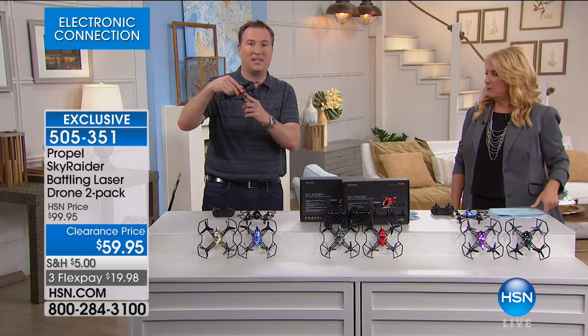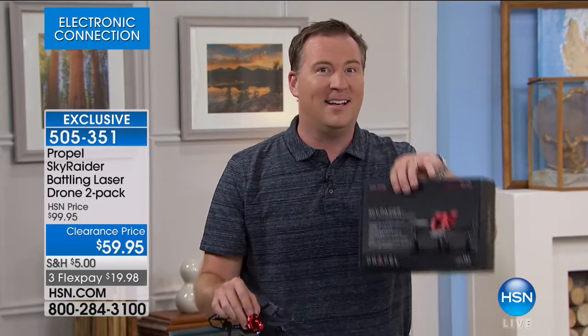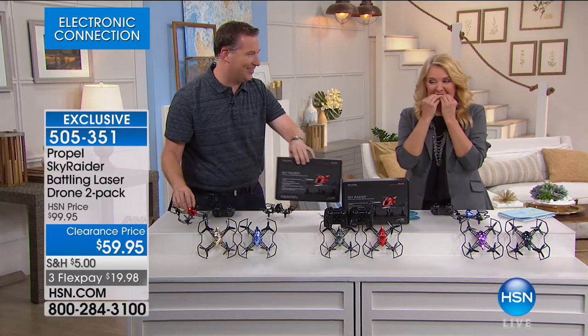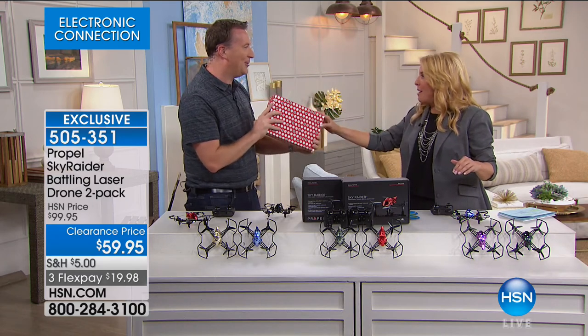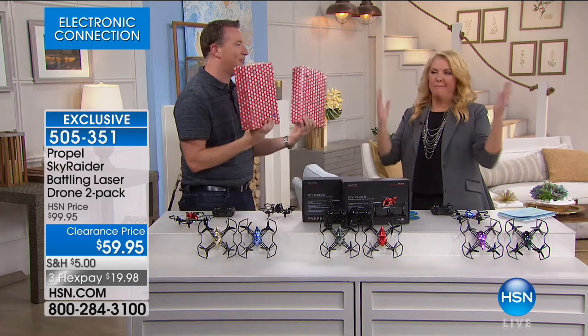You're getting two drones designed to battle one another. Each has a laser on the front side designed to shoot the other drone out of the sky — three shots and the other drone goes crashing down to the ground. It's a lot of entertainment and fun. And if you don't have two people to play, you can use them as two Christmas gifts, because Christmas is only 99 days away. They come gift wrapped too, so you get two separate gifts.